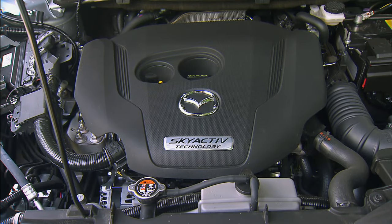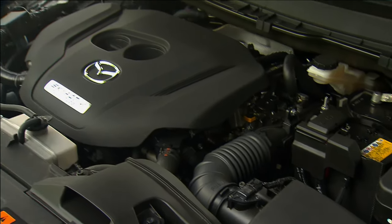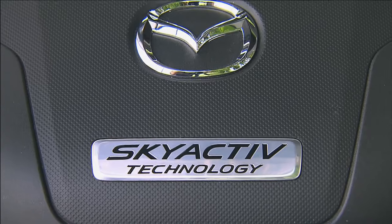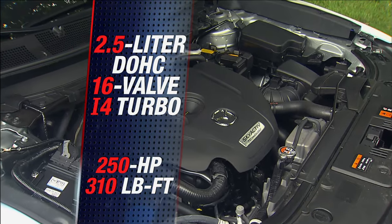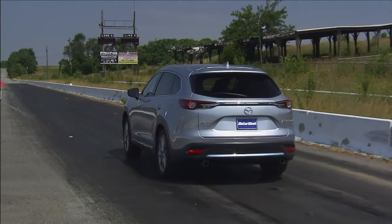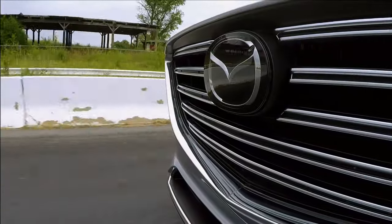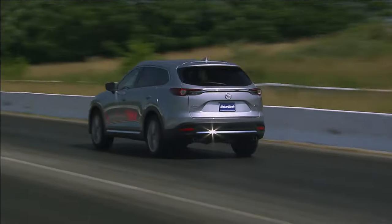Even more sleight of hand was performed under the hood, where a 3.7-liter V6 was swapped for a 2.5-liter Skyactiv-G Turbo 4 — the first turbo engine to gain the Skyactiv moniker. Horsepower is down 23 to 250, but torque is up 40 pound-feet to 310. So thanks to that extra torque, it doesn't feel any less powerful than before. In fact, torque comes on with an almost diesel-like rush. Dropping over 250 pounds of weight helps too.